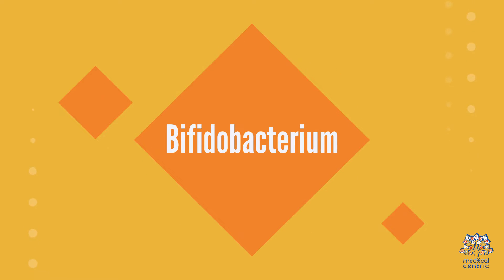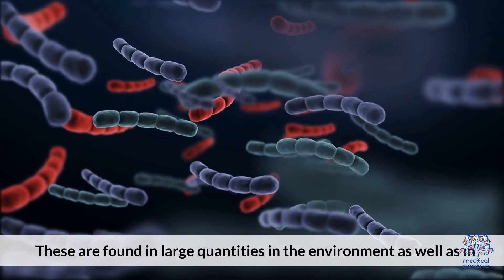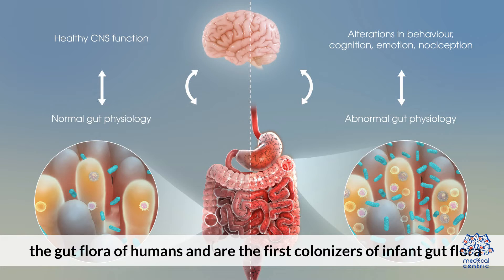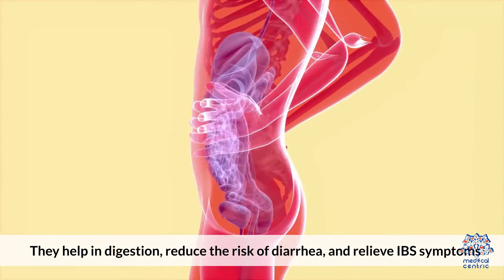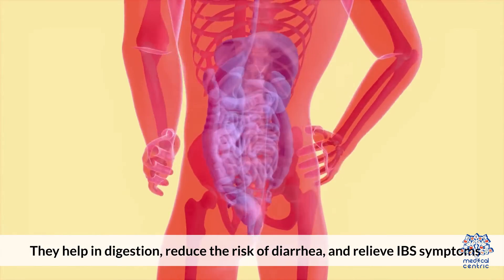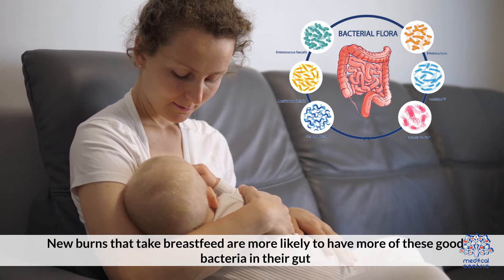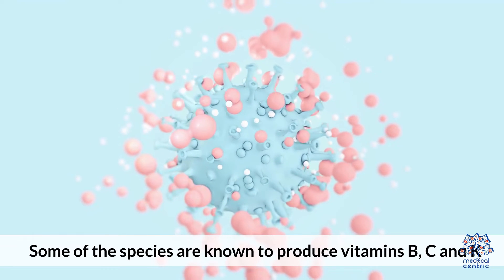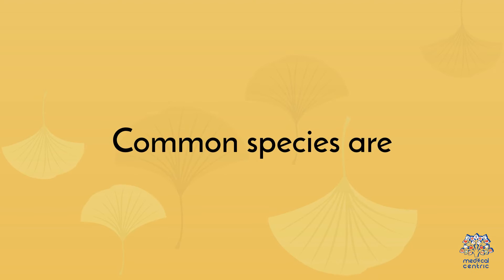2. Bifidobacterium. These are found in large quantities in the environment as well as in the gut flora of humans, and are the first colonizers of infant gut flora. They help in digestion, reduce the risk of diarrhea, and relieve IBS symptoms. New babies that are breastfed are more likely to have more of these good bacteria in their gut. Some of the species are known to produce vitamins B, C, and K.